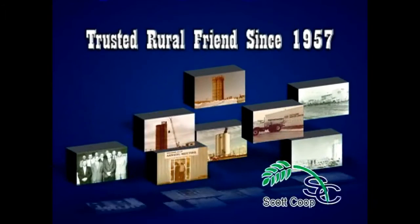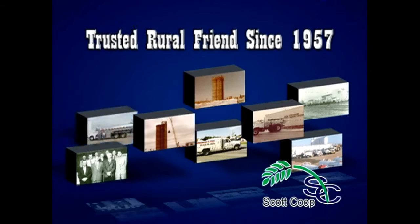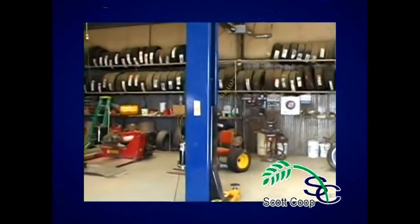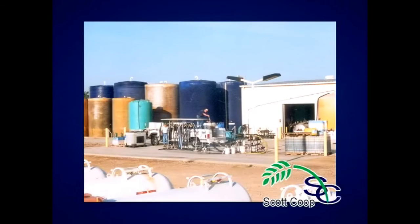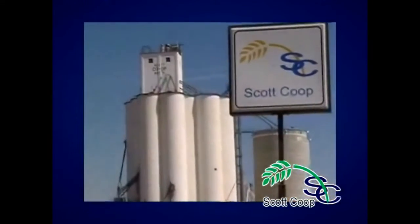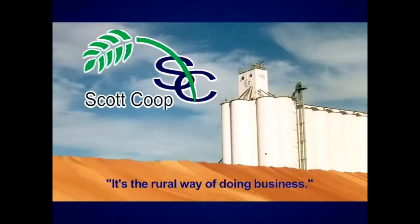When you've had a best friend for over 50 years, you develop a trust. And the Scott Co-op has been a trusted rural friend since 1957. A co-op keeps money in the area, doing business for and with their members, and that helps keep their hometown thriving. Scott Co-op is not just an elevator — it's the rural way of doing business. So when you see an elevator, remember your friends at Scott Co-op.